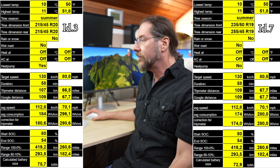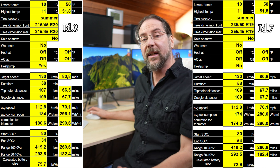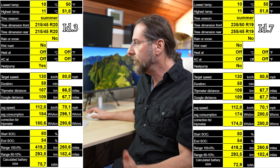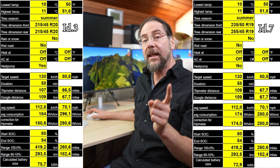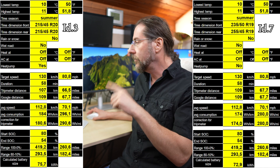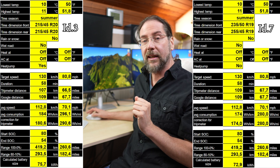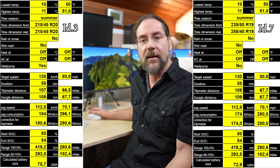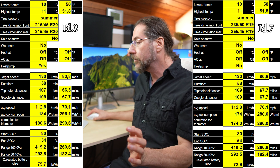The data shows: tire size 20 inch on the ID3 GTX, 19 inch on the ID7 Pro — but wider tires: 235 front, 255 rear on the ID7 versus 215 all around on the ID3 GTX. The heat pump doesn't affect this comparison. The trip meter showed 107 kilometers on the ID3, but the real distance shown by the ID7 was 109 kilometers. So the displayed average consumption of 184 is actually 180.6 — because it calculated based on 107 km, not 109.